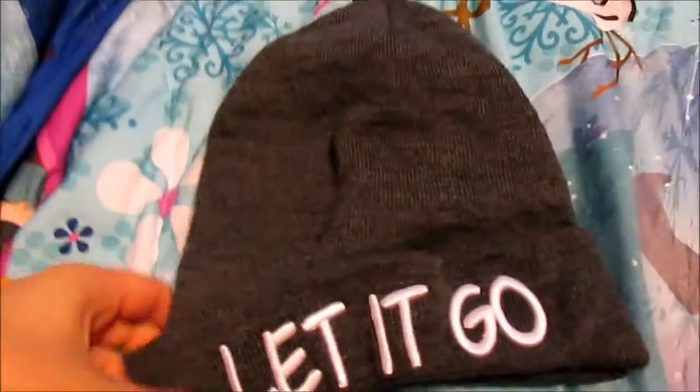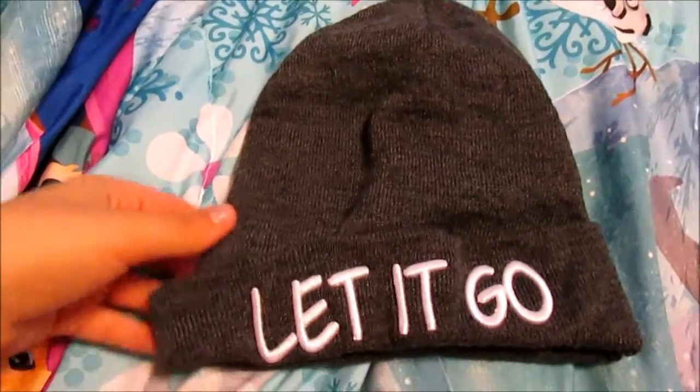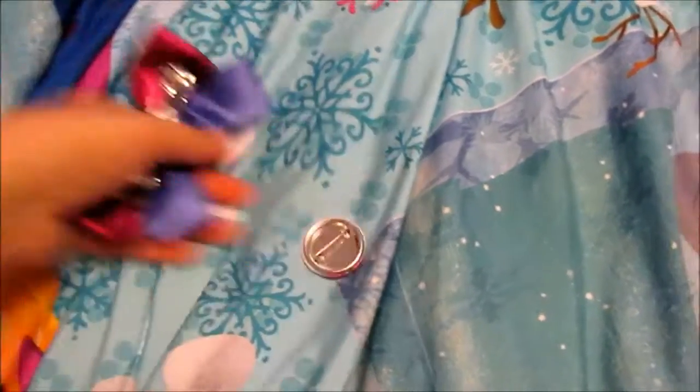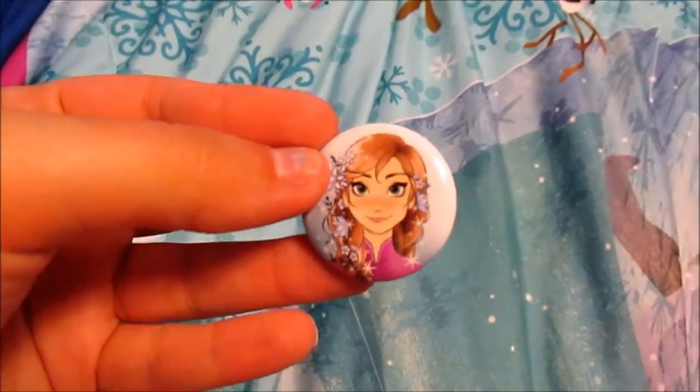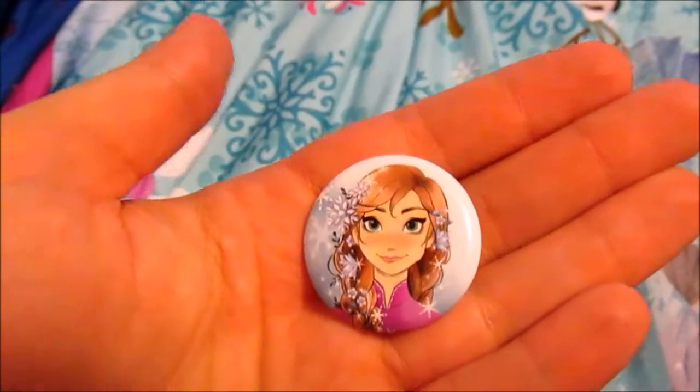This is a beanie that says Let It Go, obviously, from It's Sugar. And then from Hot Topic, I got this teeny tiny little button. It's really pretty. It's got Anna on it. I don't know if there's a correlating one that has Elsa on it, but this was the only one that I saw, so I grabbed it.